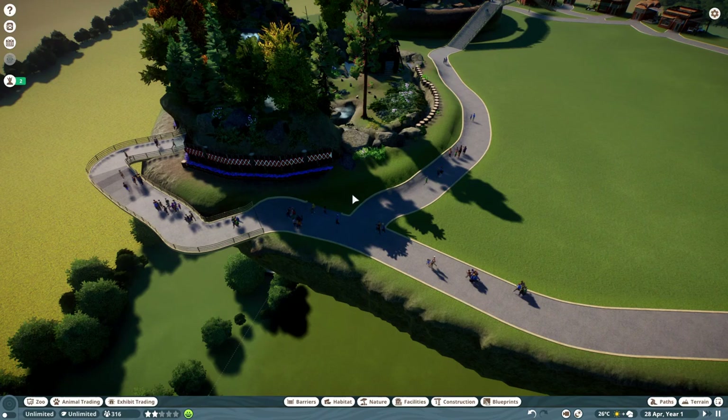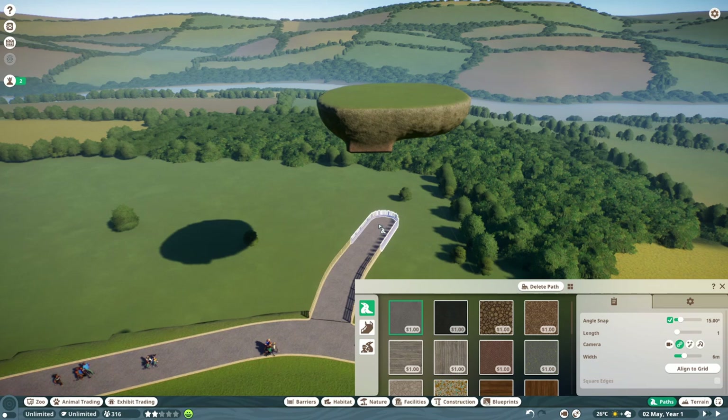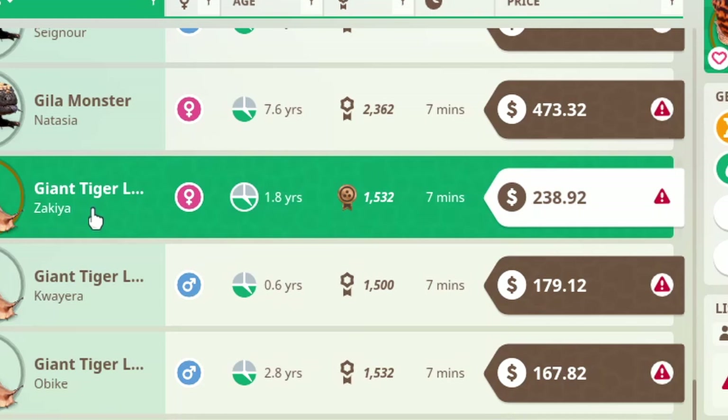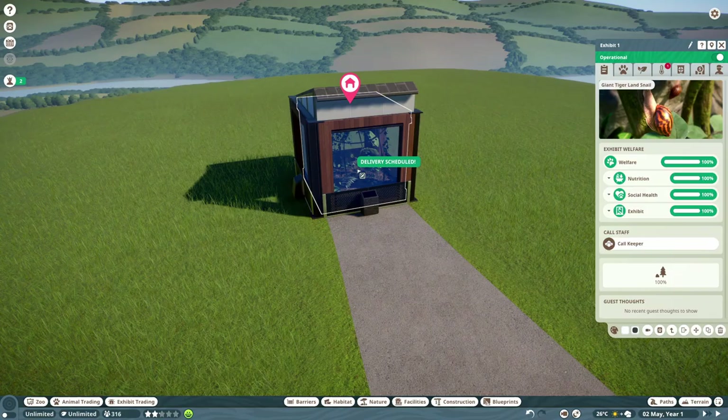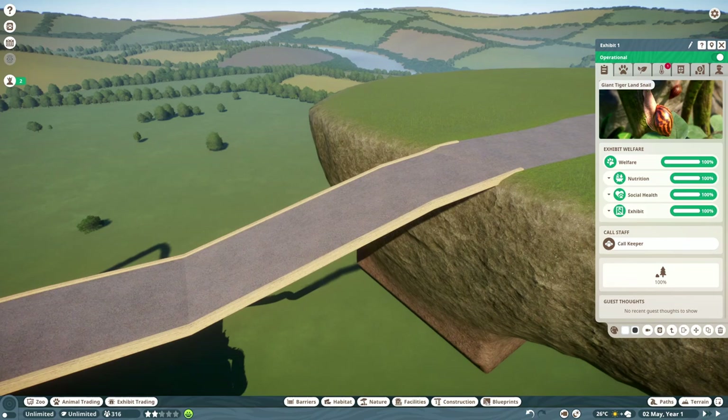We need to make a death-defying walkway to see the best animal in this game that I could find: this giant tiger lands snail. This is it — seriously, this one thing. Then you get to walk that death-defying path back. It sucks and I love it. Maybe that makes it the best thing here — let me know in the comments down below.